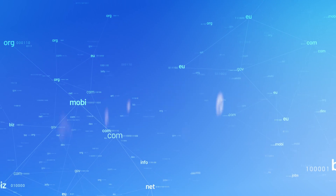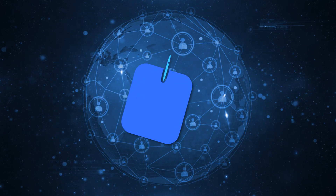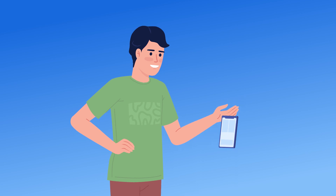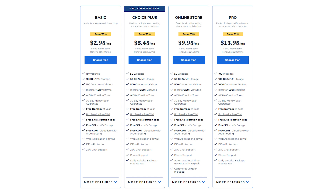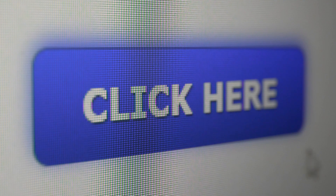Before we jump into the details, let's talk about why a domain name is so important. Your domain is your online identity — it's how people find you, remember you, and trust your brand. Normally, buying a domain can cost anywhere from $10 to $50 per year, depending on the extension you choose. But by selecting the right web hosting plan, you can get your domain for free, at least for the first year. Now let's break down how you can claim your free domain and what to watch out for.